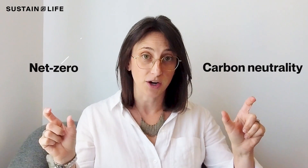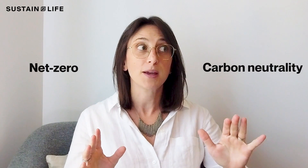Hi, I'm Alyssa Rae, Chief Sustainability Officer of SustainLife. In this video, we're going to talk about two terms — carbon neutrality and net zero — which are often used interchangeably, but are actually very different, so that when your company sets climate targets and starts to talk about its goals and progress, you can make sure that you're utilizing the right language.